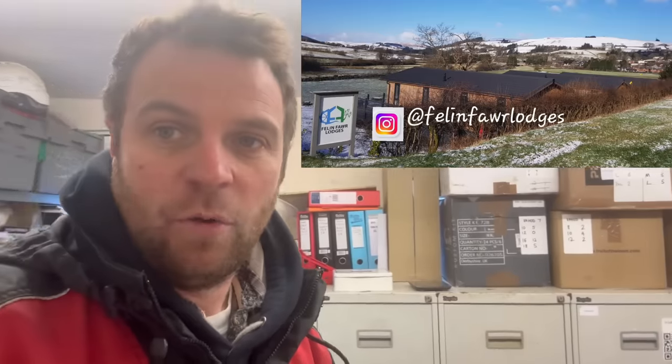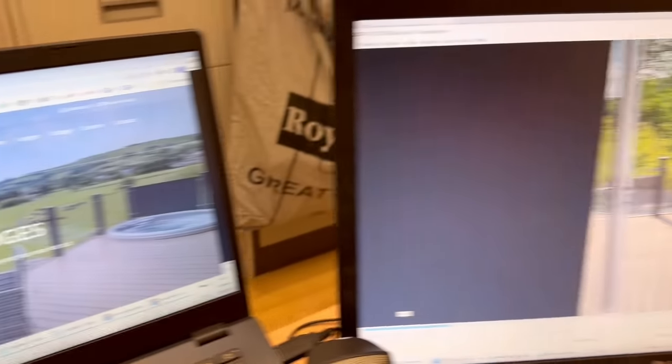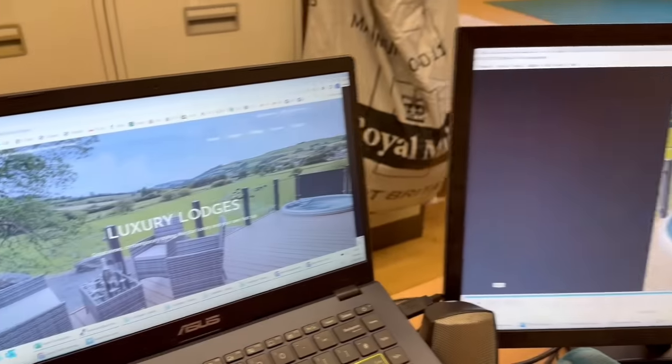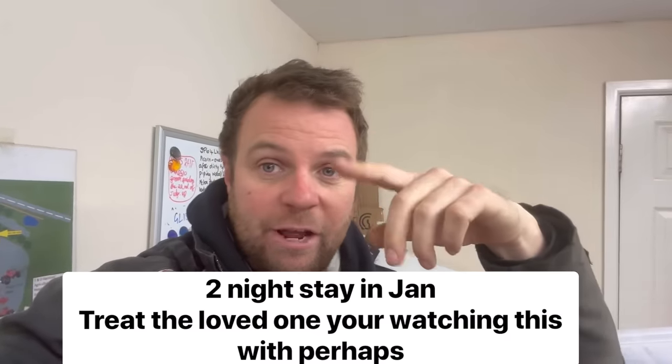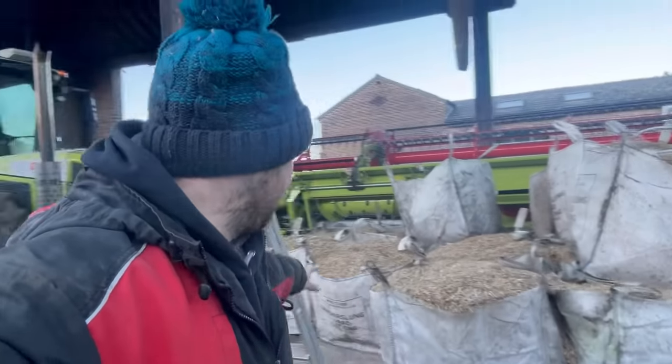Tomorrow I have a meeting with the police as a debrief of the tractor run, and we're going to try to get as close as possible to a total of how much money we've raised. We put some stuff on eBay - a guy donated a stay in his holiday lodge but we haven't been able to list it because people were messing around with other purchases and eBay suspended our account. So we're going to auction the lodge weekend in mid Wales in the comments instead - people can bid and we'll have a total by the police debrief tomorrow.